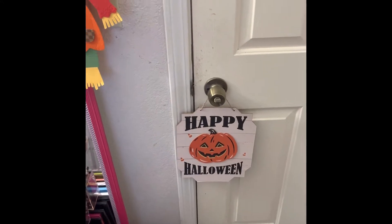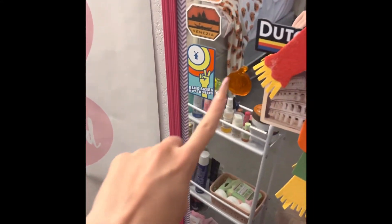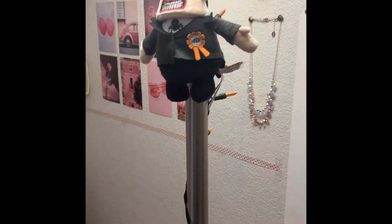So on my door, I have a sign that says Happy Halloween. My little scarecrow, I put a little pumpkin thing right there. Over here, we have some orange lights and a little mayor keychain.